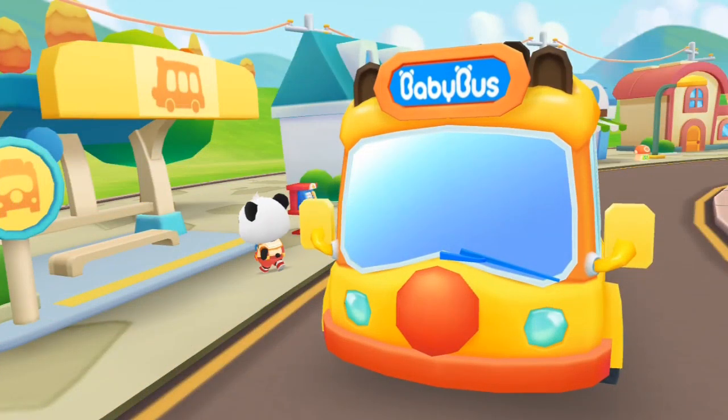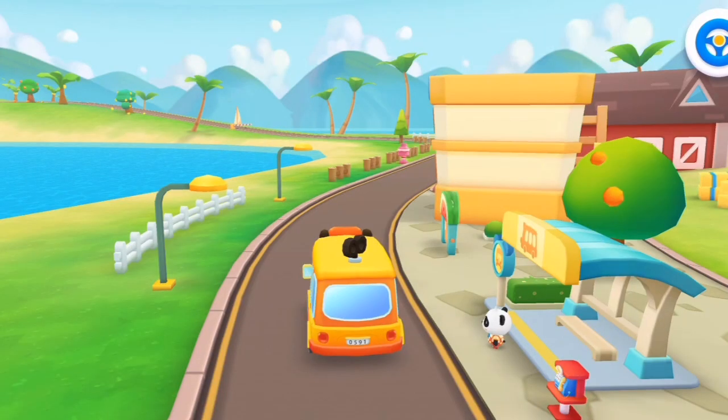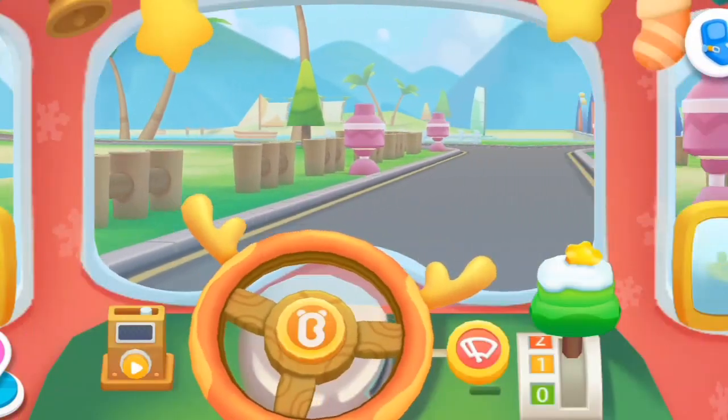This is Kiki's home! Bye, Baby Bus! See you tomorrow, Kiki! Baby Bus, go! Send the next kid home!